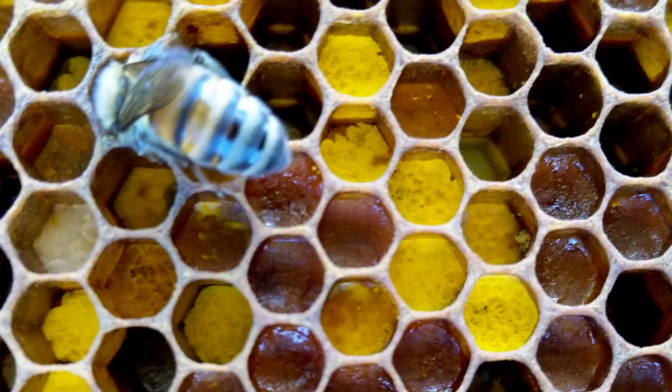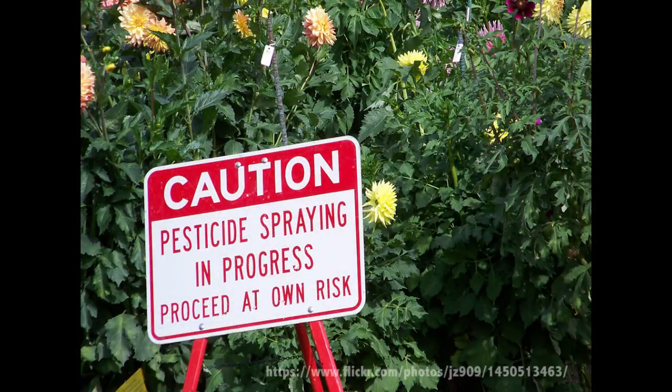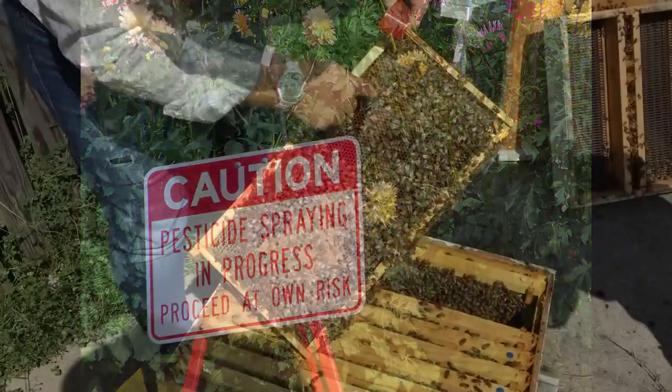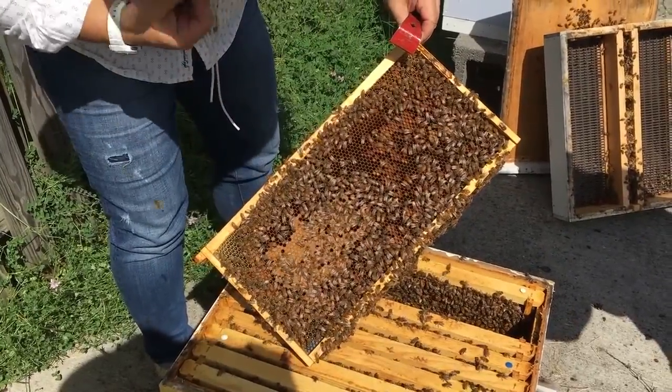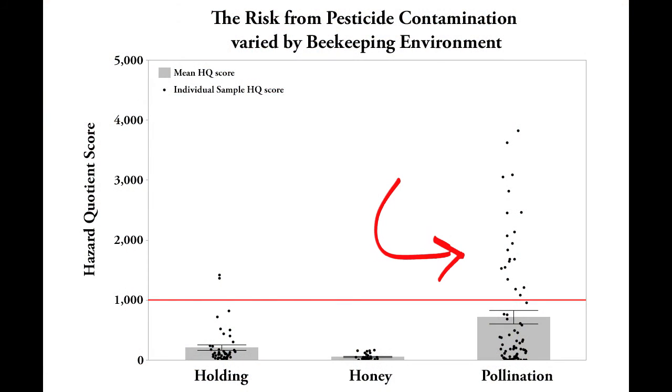Beekeepers call these cells of packed pollen bee bread. Sometimes the bees bring back pesticide contaminated pollen. We found that bees are more likely to collect such contaminated pollen when their colonies are placed into agricultural fields, compared to locations visited for honey production.